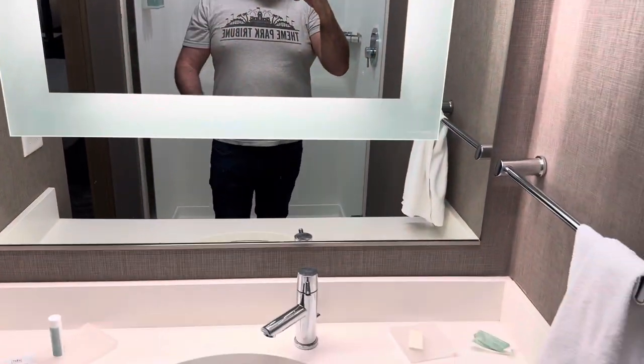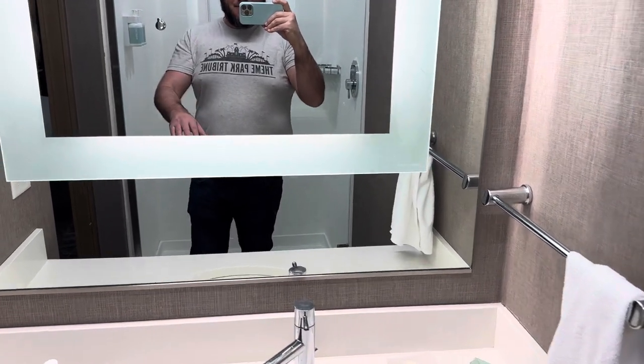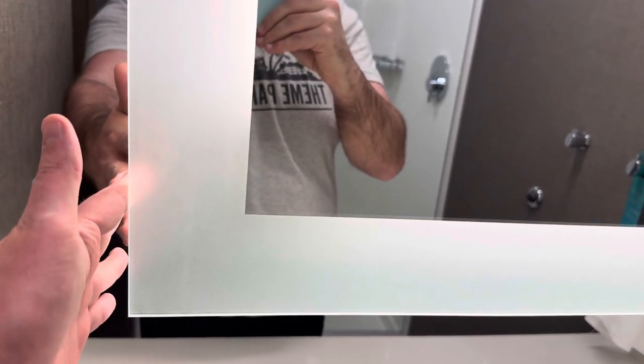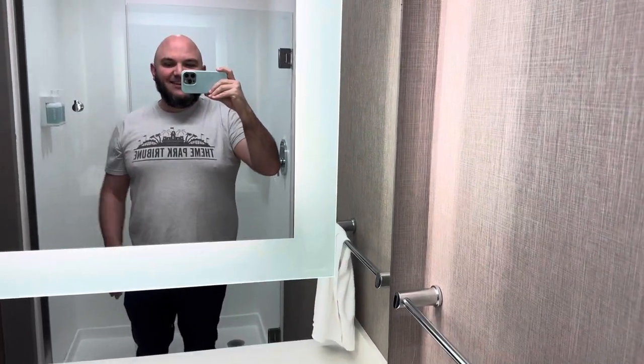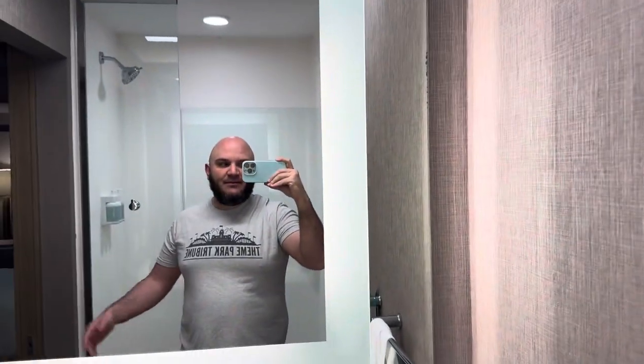The only thing I don't like in this space is this mirror setup. I don't know if it's coming across on camera, but there's a little depth here — it comes out, and then there's another mirror around it. It's just a little off-putting. I don't know why I really need this extra space around the edge, but that's the way they designed it.